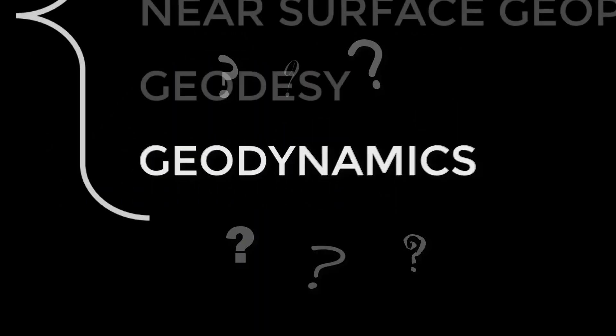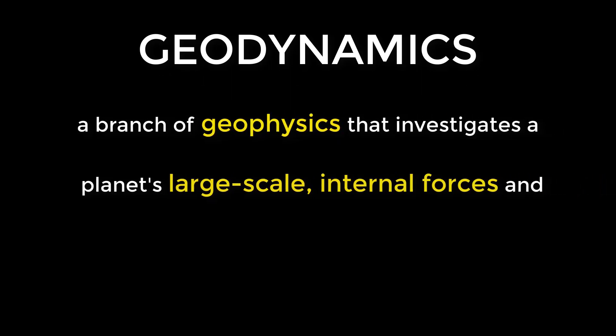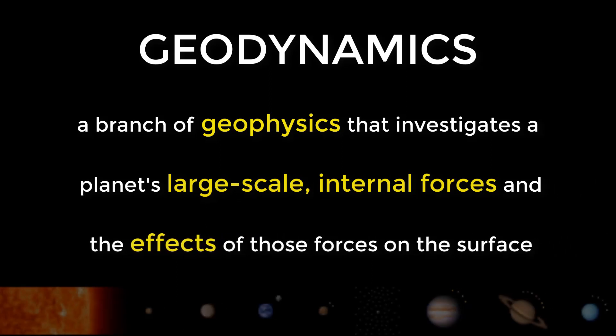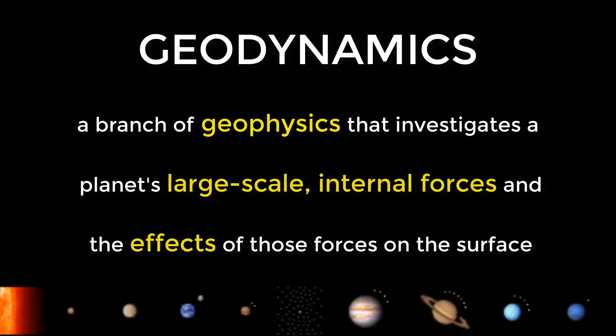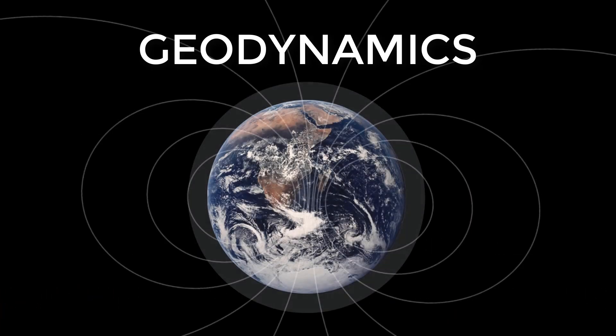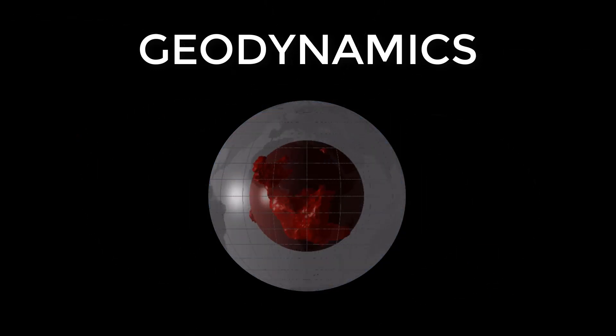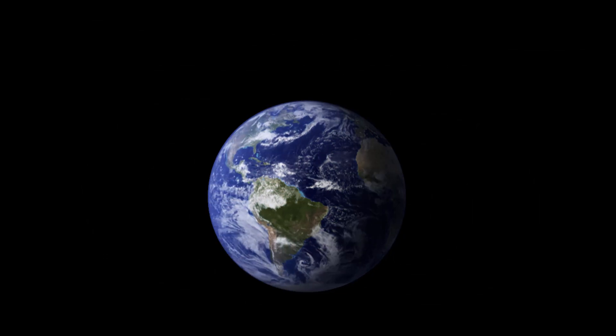All of these questions are fundamental to geodynamics, a subfield of geophysics. Geodynamics focuses on the underlying physical processes that drive plate tectonics and other geophysical phenomena on Earth, as well as similar processes on other solid planets and moons in our solar system. Geodynamicists are geophysicists that ask the large-scale questions: how does it work, and why does it work? Geodynamicists investigate how Earth's internal processes relate to what we see at the surface.